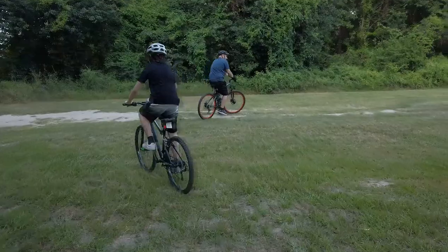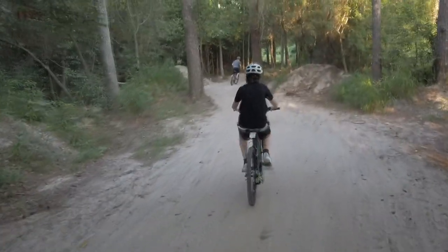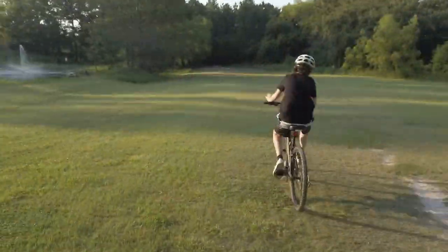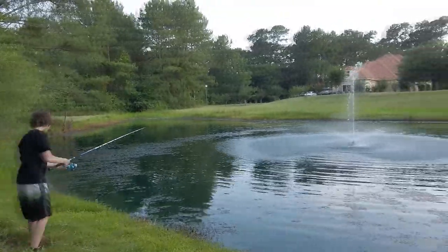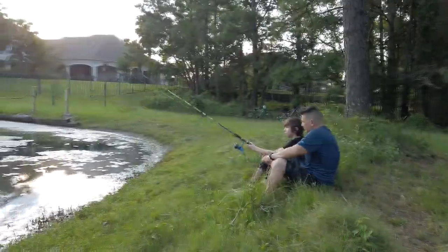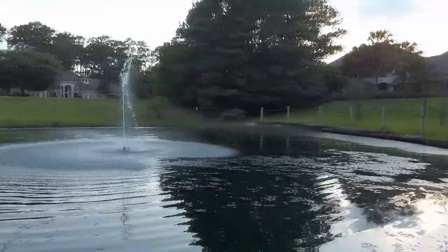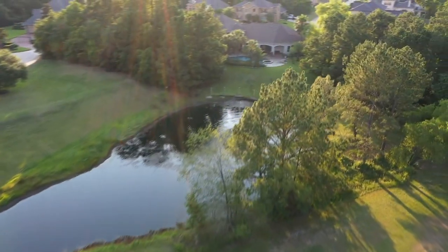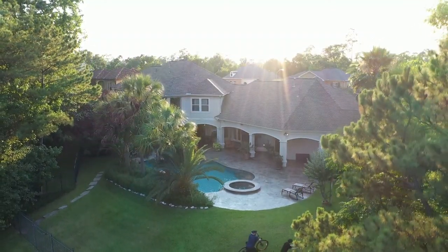Enjoy direct access to Cypresswood trails connecting to over 10 miles of trails and beautiful landscapes. Sightings of deer, wildlife, and rare birds are quite common here, and there's year-long fishing in your low-maintenance private stock pond. Creating memories, traditions, and lifelong stories is just a part of the benefits of owning this estate.